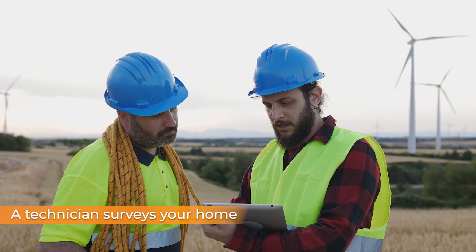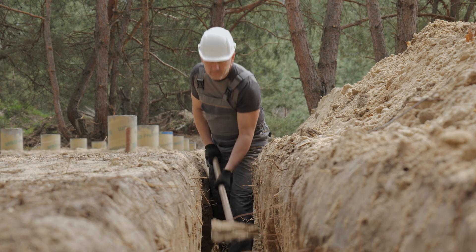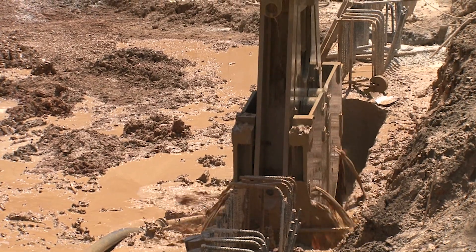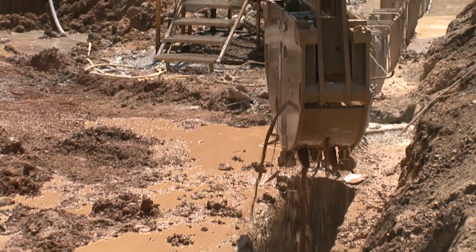First, a technician surveys your home and the surrounding area to check if fiber can reach it. If your home already has access, great, the site survey is done. If not, but fiber is nearby, a process called boring may be required — that's when a trench is dug to extend fiber to your home underground.